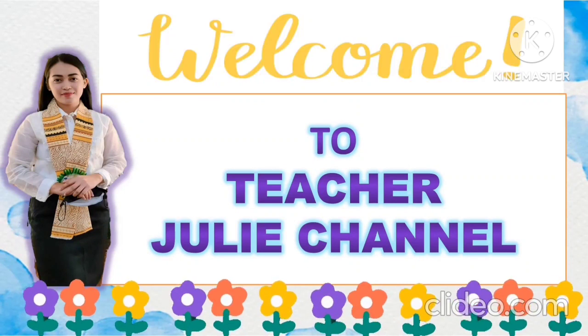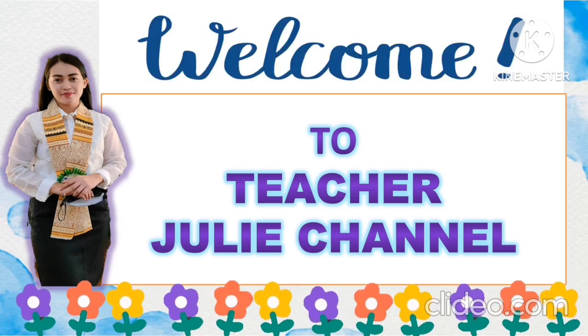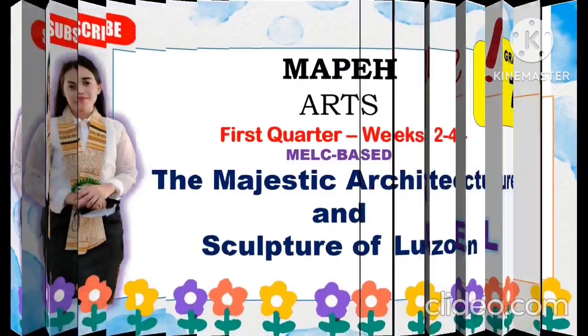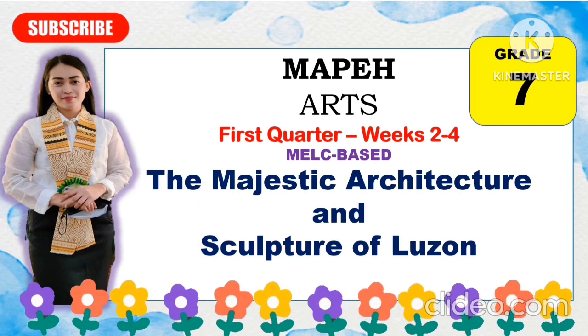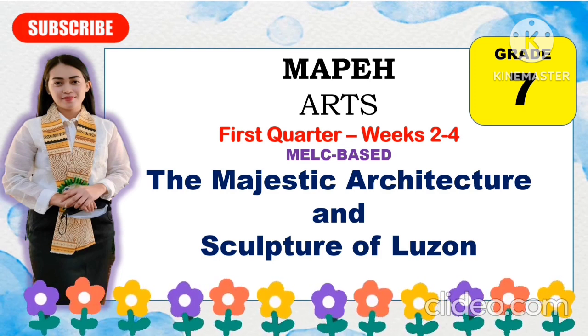Good day everyone! Welcome to Teacher Julie Channel! Hello everyone! We have our new topic in MAPEH Arts, which is all about the majestic architecture and sculpture of Luzon. This will be the first quarter topic, weeks 2 to 4.